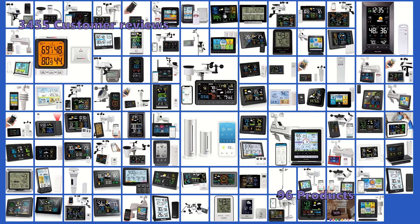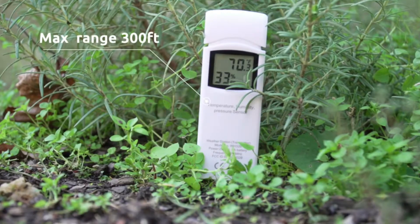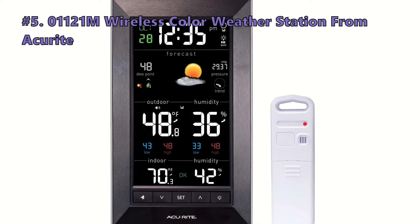To make this top five list of the best weather stations, we analyzed 3,455 customer reviews and looked through 96 products. Keep watching to find the perfect one. We start out the list with the 01121M wireless color weather station by Acurite.